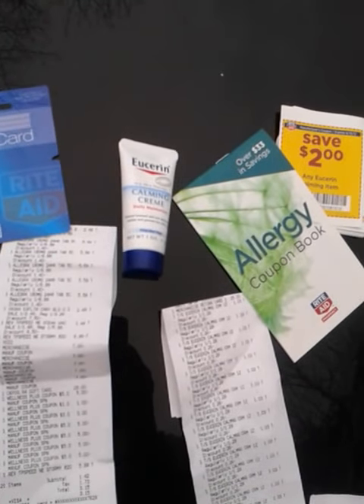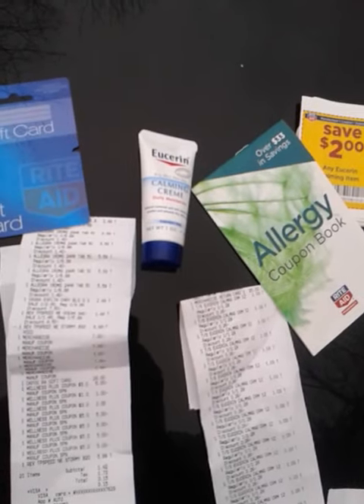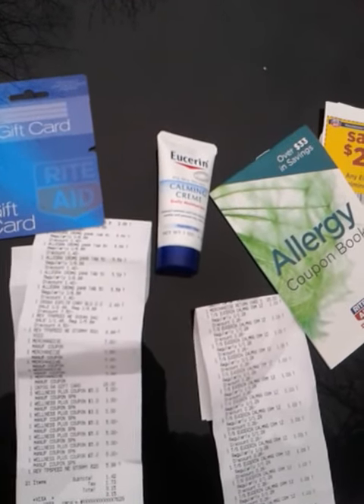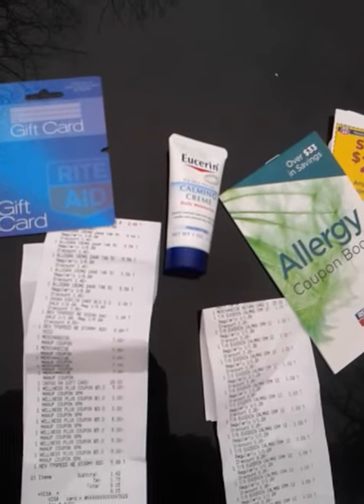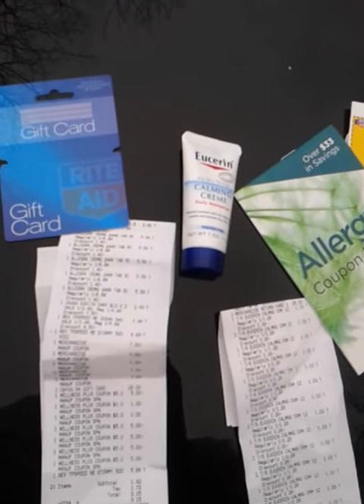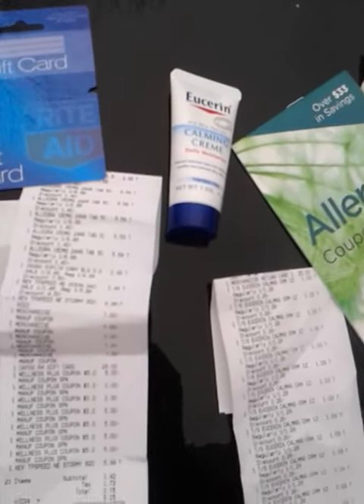Hey guys, how you doing? More Rite Aid Madness! I talked about this on Facebook — I'd really like to give credit to the person that told me about it, except I don't remember off the top of my head, and I apologize for that, but someone put it up on my Facebook page.